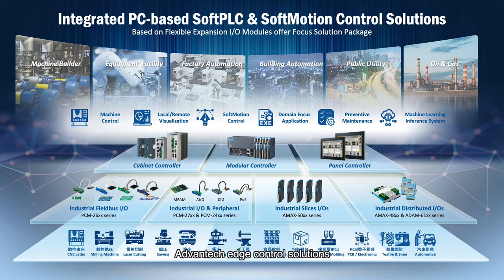Advantech edge control solutions are PC-based real-time control with IT connectivity features. With those three major IT connectivity features, edge controllers can integrate with IT systems easily and enable Industry 4.0.